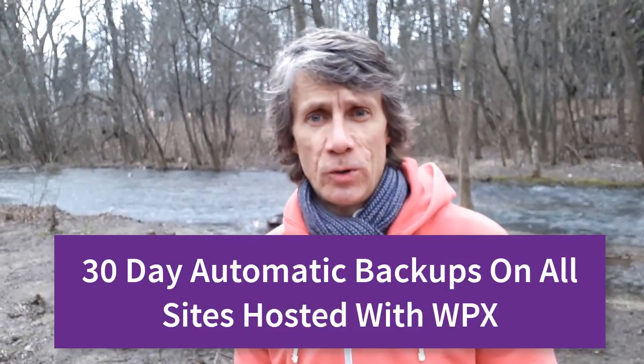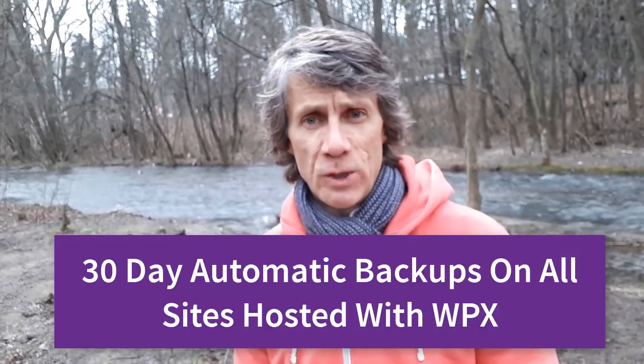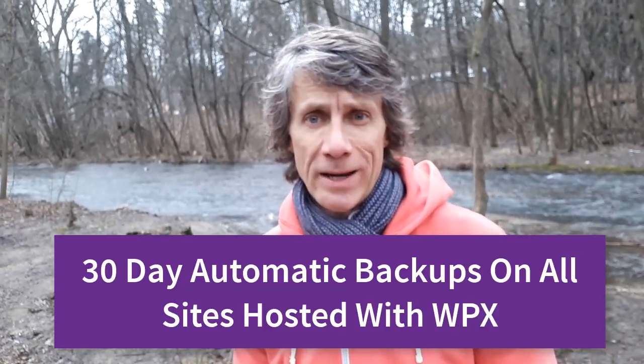One other quick feature with your WPX hosting account: we've just recently increased our backup period from 14 days to 30 days. So for example, if you install a plugin and it causes some problems on your website and you need to go back to an earlier version, we can do that up to 30 days back. We take a full backup once a week and incremental backups — any changes made to your website each day — on a daily basis, up to 30 days.